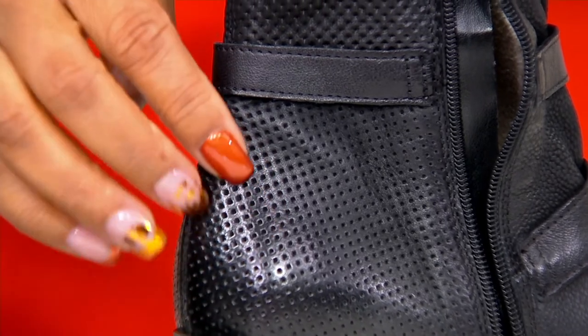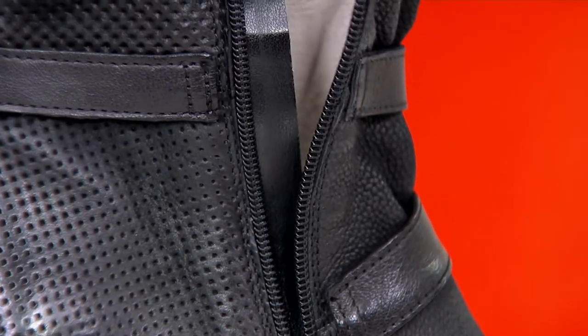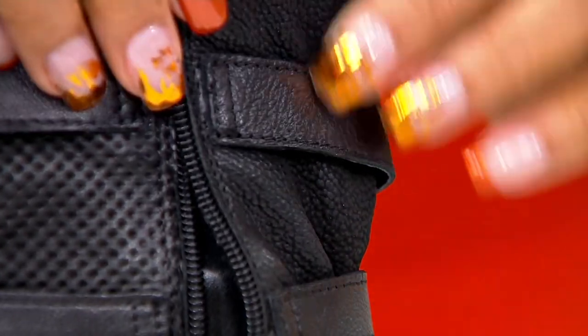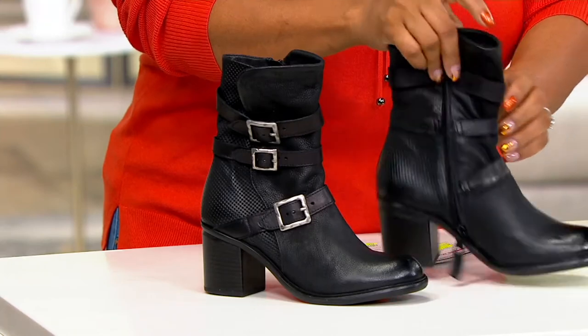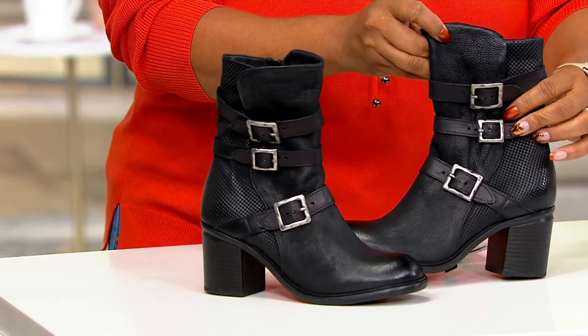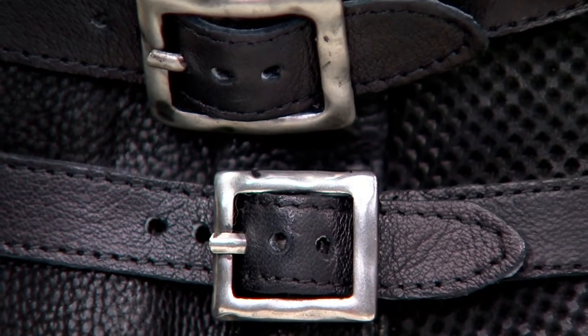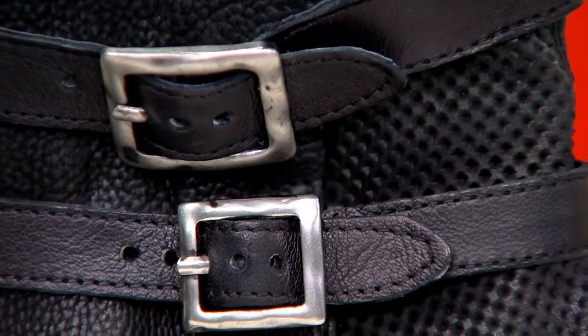There's a floor-to-ceiling zipper that allows you to get into the boot super easily. Once you adjust those buckles and get them where you want them, you never have to move them again — cinch them as tight or loosen them as you want. And when you get into the boot, you've got that microfleece lining and padded insole. It's really, really fantastic.